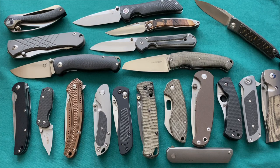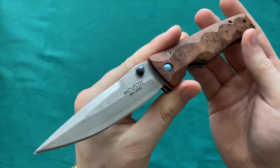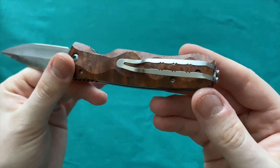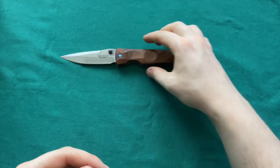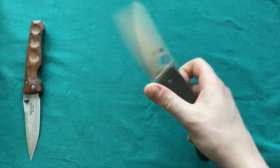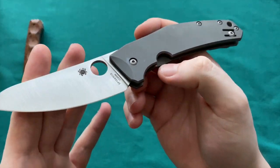Also a recent acquisition this year — the Mcusta Tactility in laminated VG-10 steel with gorgeous wood handle scales, deep carry clip, slightly larger than I used to carry normally, but absolutely gorgeous. Then we have the Spyderco Spydie Chef, also in the collection now for quite a long time, in LC200N steel.